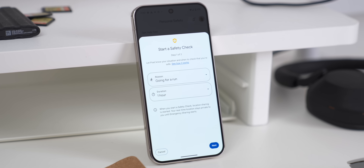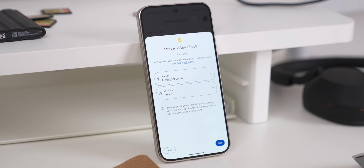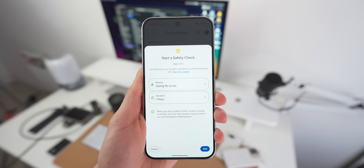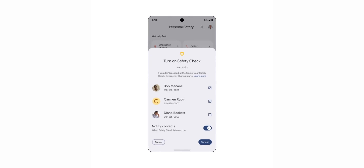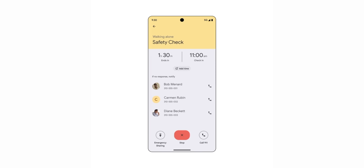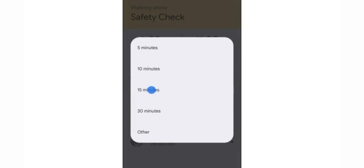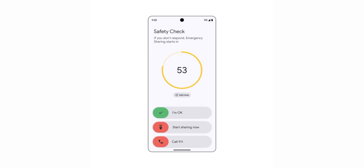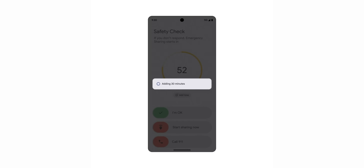There's also an update to safety check, and I already think this is one of Google's best features, now getting even better. If you're walking or running alone, you can set a schedule to check in with specific contacts so they know you're safe — and if you don't reply, your location gets shared with them. What you couldn't do before was extend that safety check time without starting a whole new one. Android 16 changes that, letting you add time to the current check — anything from five minutes to 30 minutes, or a custom time extension.